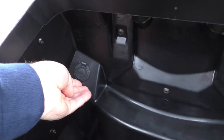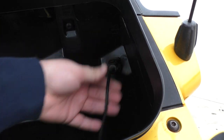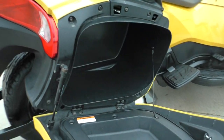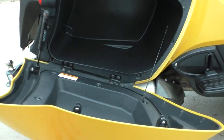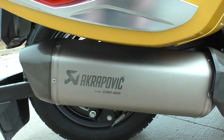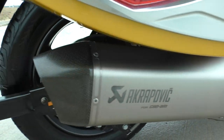The tour pack has a 12-volt hookup and what looks like an iPod hookup. Also, Akrapovic made the exhaust pipe for these bikes — it's got a nice carbon fiber heat shield and a carbon fiber end cap. Real nice setup.